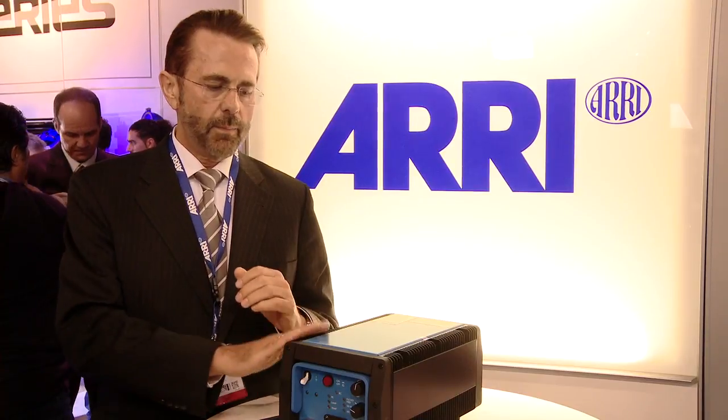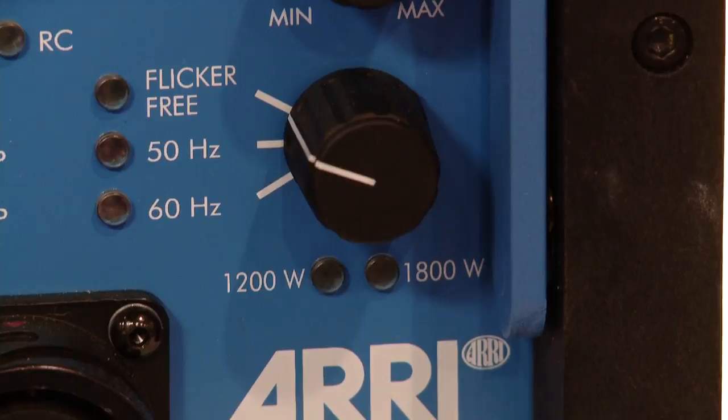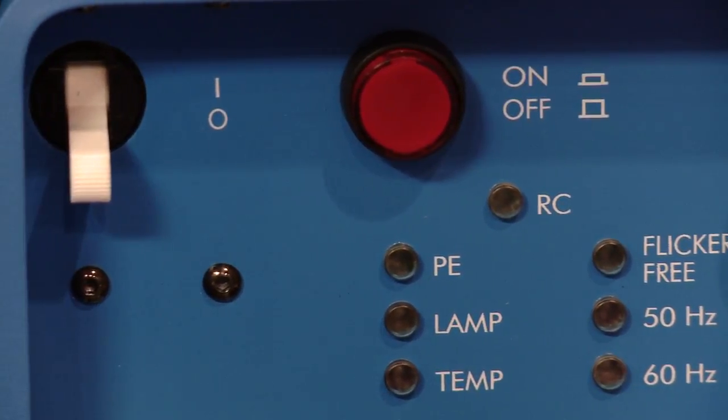Very often the fixture is a long distance away from the ballast, and normally you have losses on these cables, and at the end the light output will be reduced by these losses. With our new CCL technology we can compensate these losses and make sure that the full intensity is always emitted to the scene.